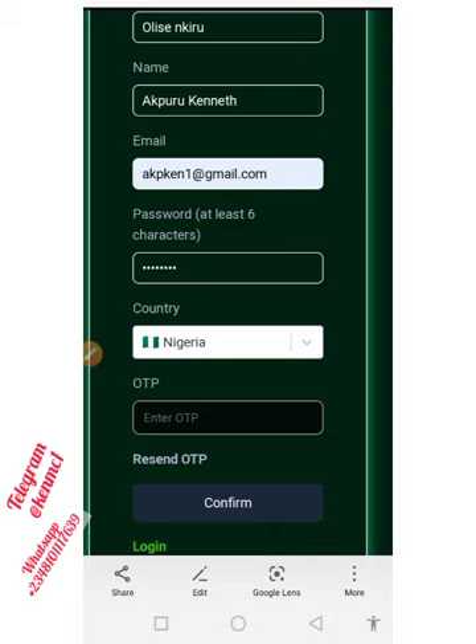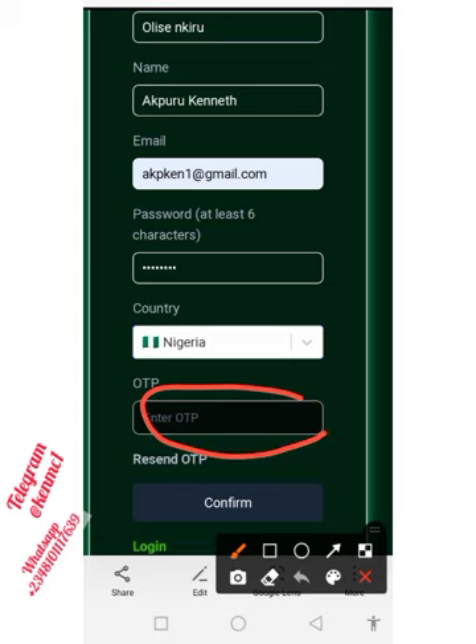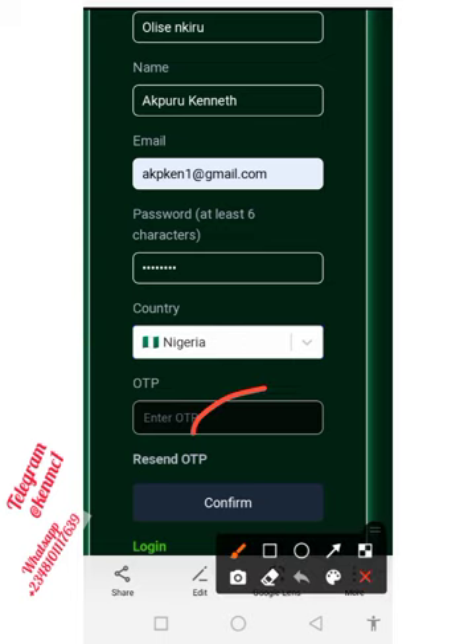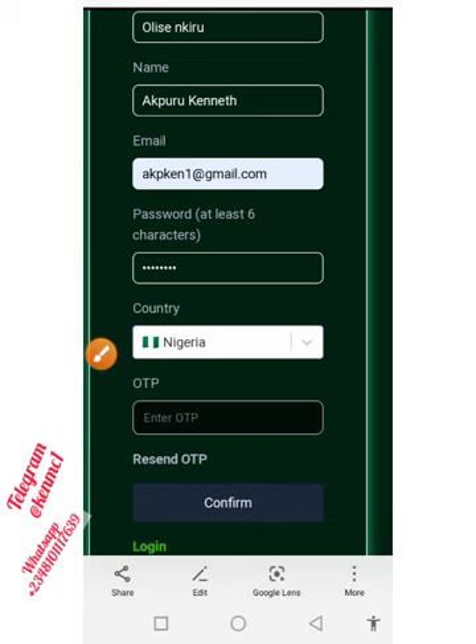Upon hitting the submit button, this is the next page it brings you to. A little box pops up because once you click that submit button you're going to receive an OTP inside your email address. Move over to your mailbox, copy that OTP, paste it into this box right here, and then click confirm.